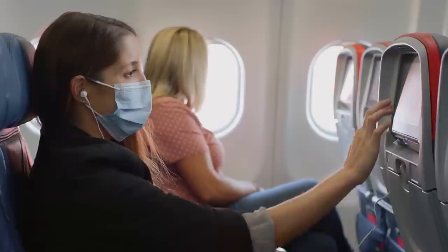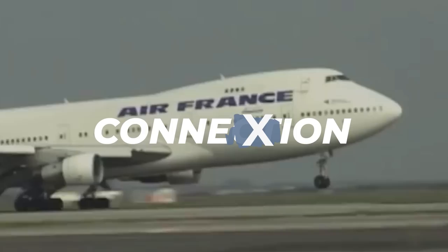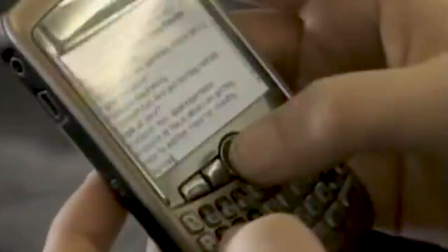But airplane Wi-Fi isn't even a new thing. Back in 2001, Boeing introduced their own Wi-Fi service called Connexion — spelled with an X because it was the early 2000s. This service was slow and expensive, but without YouTube and Netflix, people didn't need such fast internet.